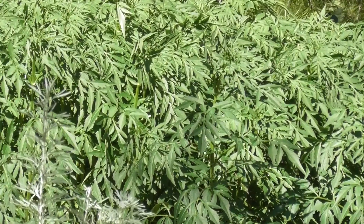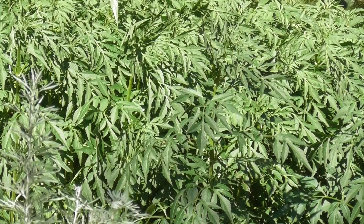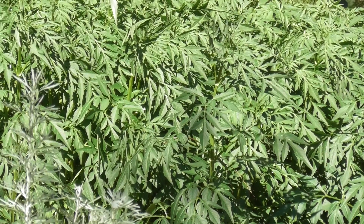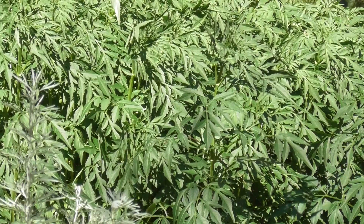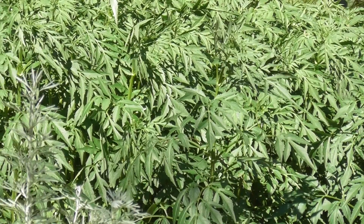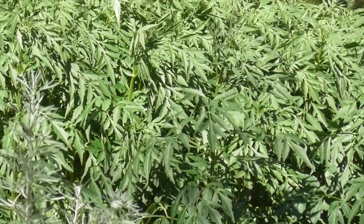Now it's called cobblers pegs because it has pretty yellow flowers, but the seeds are very sharp like a cobbler's peg. They can jab you and everything, but they're beautiful, beautiful greenery, green food.